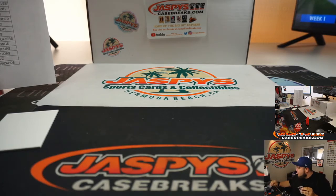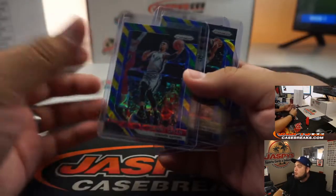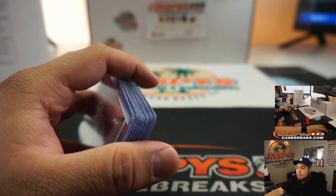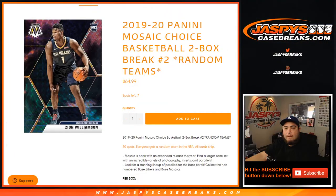Unfortunately no Luka or Trae Young in here, but I'm sure we'll post up some more one-boxers and get more of these going. You guys want to stick around for another Choice edition? Mosaic Choice is on the website — down to seven left. We could definitely break that. Appreciate it guys, JaxBee's CaseBreaks.com.